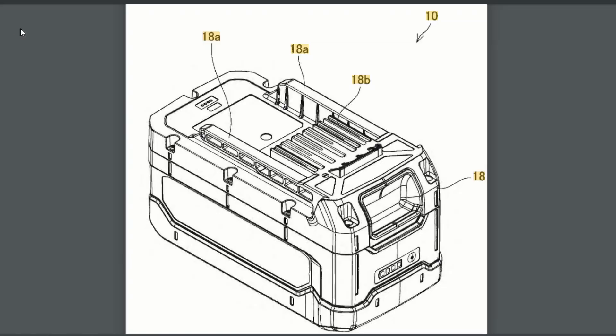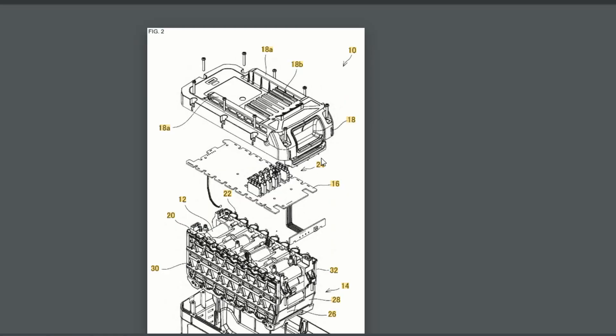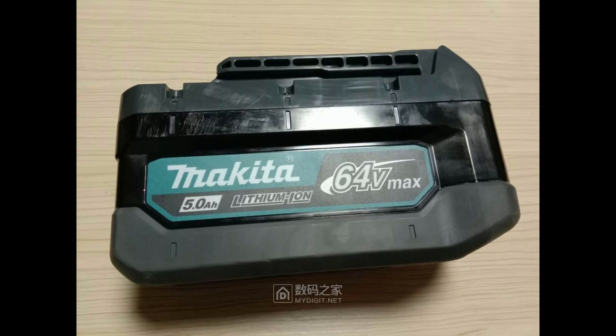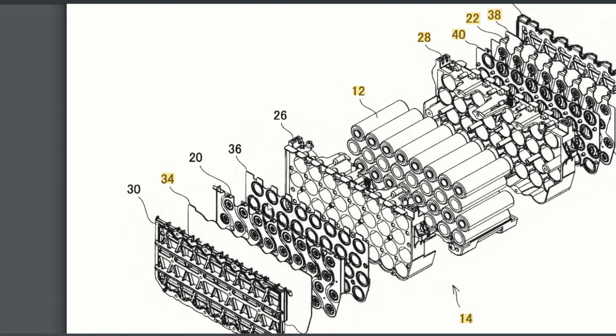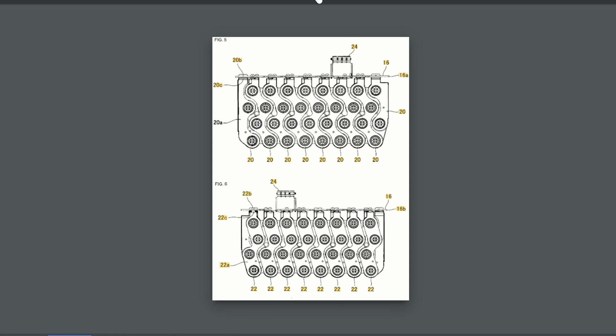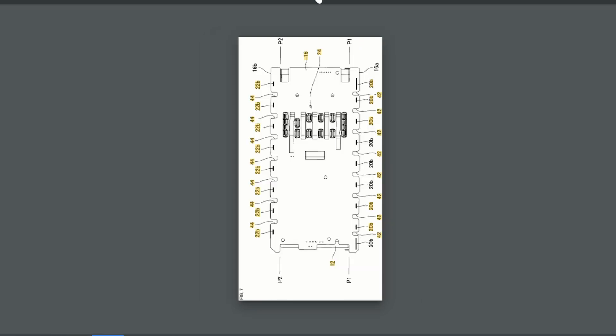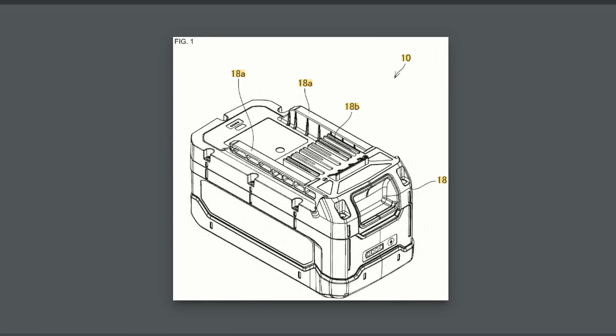This next one is for 64-volt max batteries. These are two sets of 16 cells in series, and those two sets are connected in parallel. Pictures of these have already leaked online, and seeing this patent is further confirmation that Makita is actually working on this — which is a little strange because they just announced their 40-volt line, and now apparently a 64-volt line is in development as well. This might be more of a competition for the MX Fuel line — they may be looking to power light equipment with this instead of regular power tools.